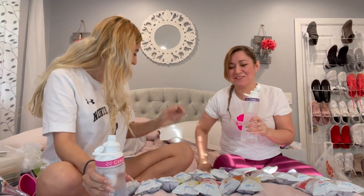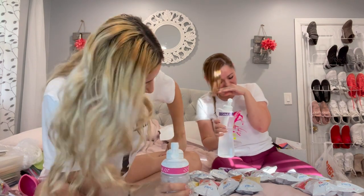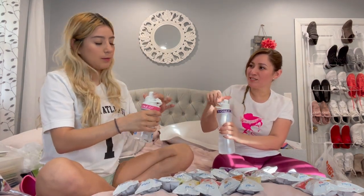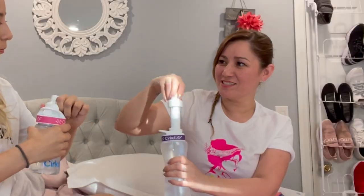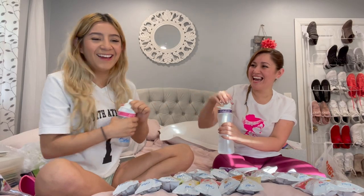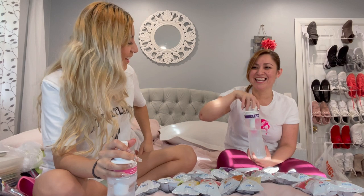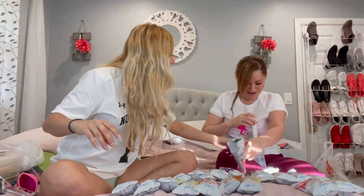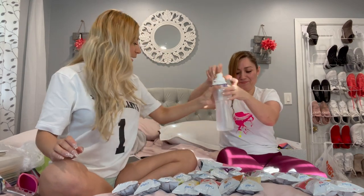We're trying to swap flavors to taste the other one. We don't share like that — if she sucks on something I will not suck on it. You have a squeeze bottle so just squeeze it out.